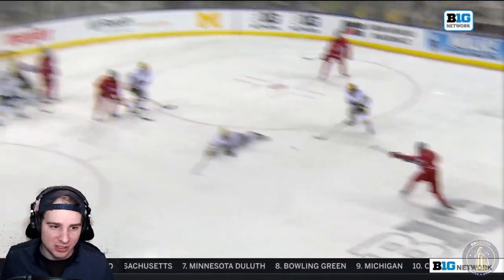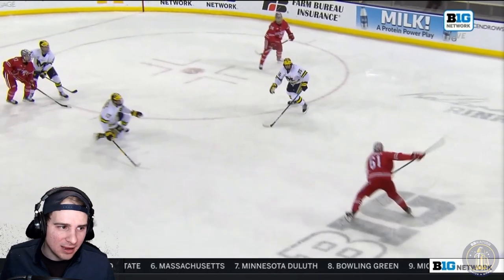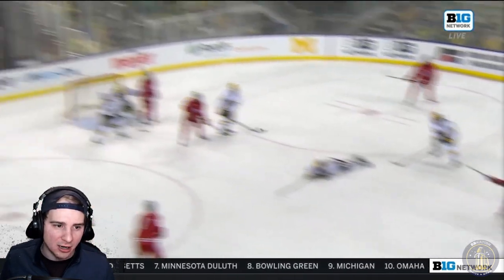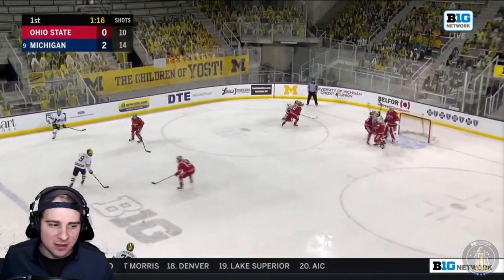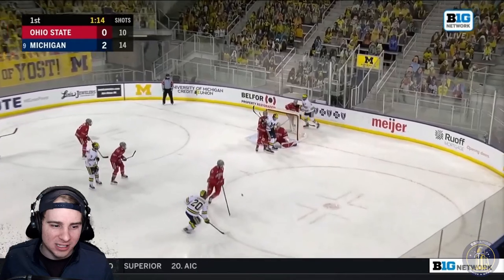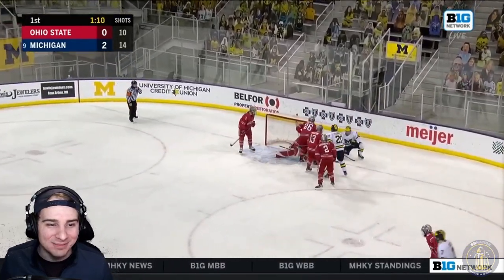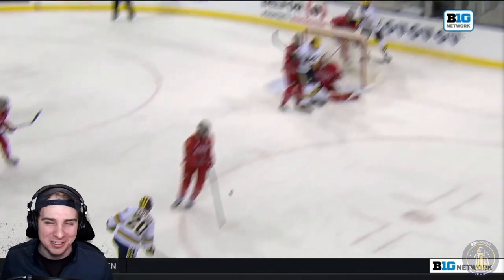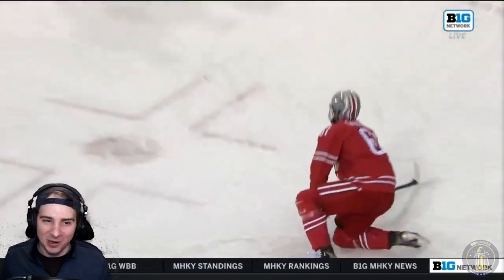Michigan has done a really good job especially in these last two games getting in front of pucks. You can see the diving motion forces this shot up high — I think that hits off of Cam York. So good job sacrificing the body for the better cause. A slap shot right to the shin of a Buckeye — that can't feel good. My shin hurts just from looking at that one. Second chance not able to go in.